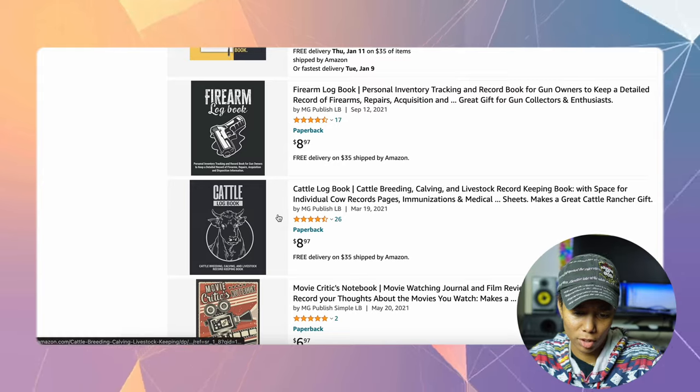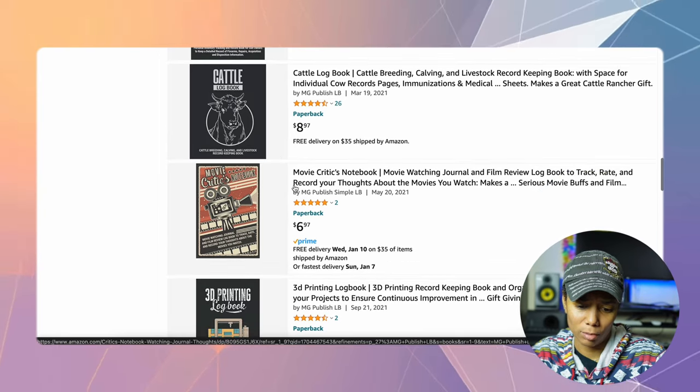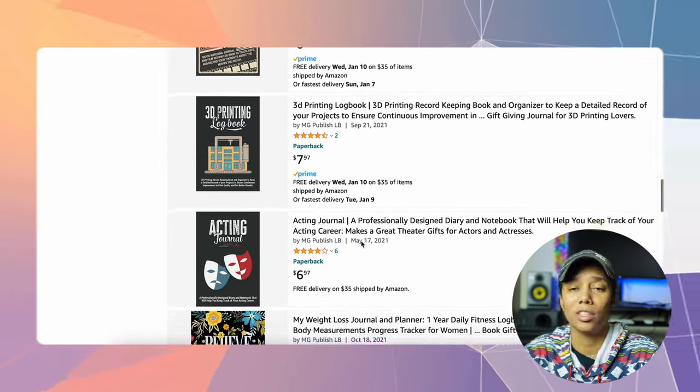Let's go back to this page and we see movie critics log book, acting log book. This is a jackpot y'all. Go through this and just pick out the niches that you like, research them, make sure you want to get into that niche, and then create a book — it's extremely easy.